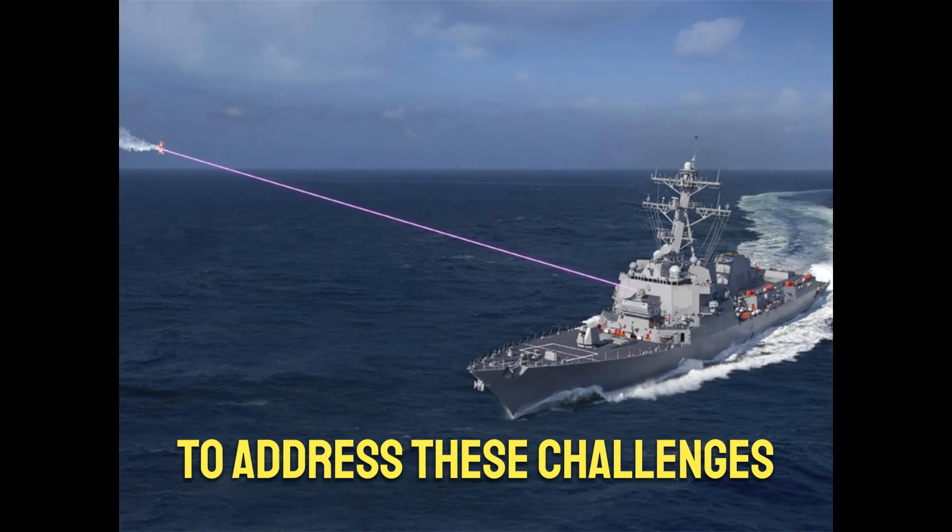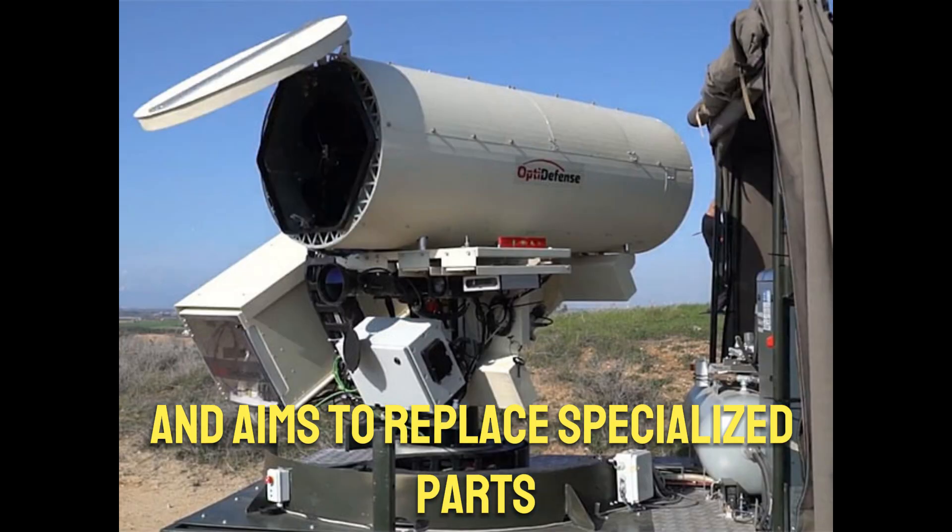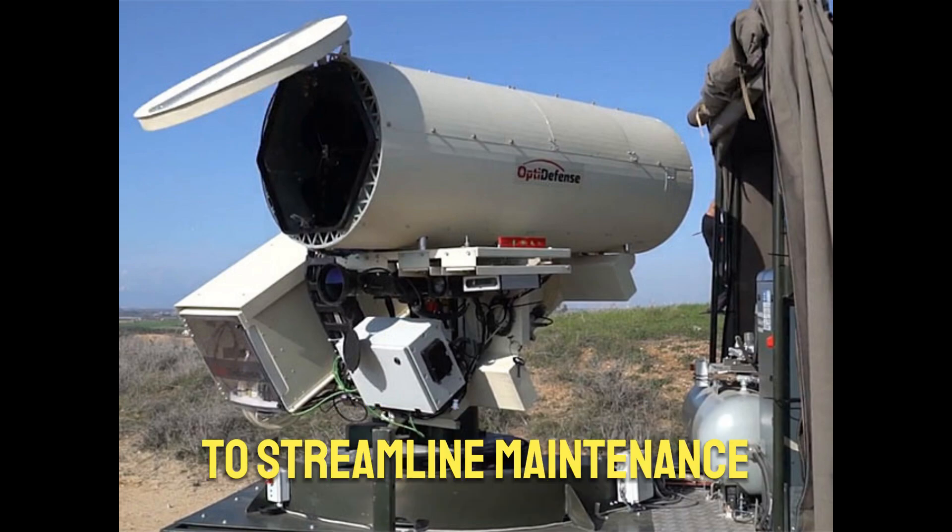To address these challenges, Blue Halo plans to provide on-ground engineering support and aims to replace specialized parts with mass-manufactured components to streamline maintenance.